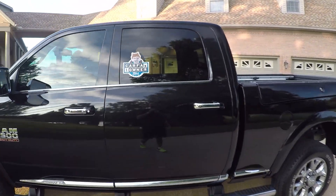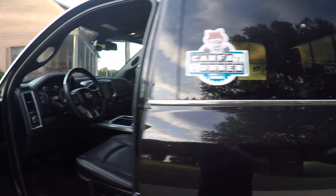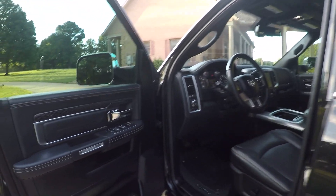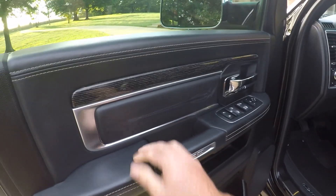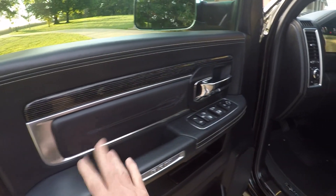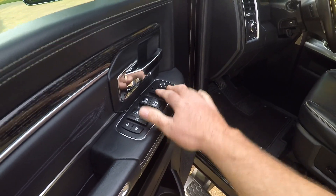It is a one-owner, clean Carfax, southern vehicle — no rust, non-smoker, like new inside and out. With the limited package you get all this luxury trim work. You got nice leather trim, power windows, power locks, power heated folding mirrors.